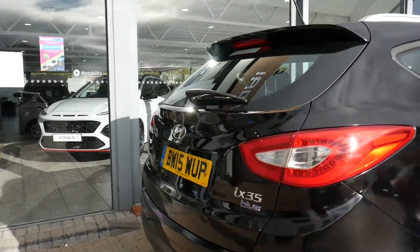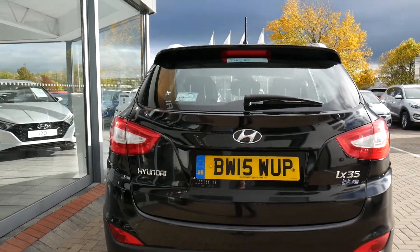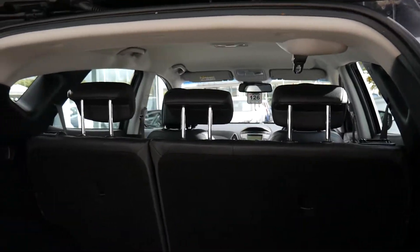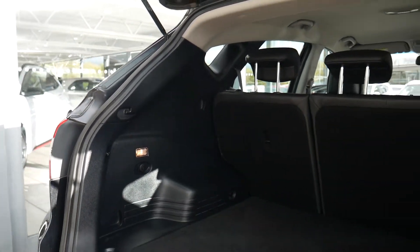Around the back you've got your rear parking sensors. The ix35 is a good five-seat family car. As you can see, really good sized boot. You've got 60-40 split rear seats for any larger items, a courtesy light and power socket in the boot there.